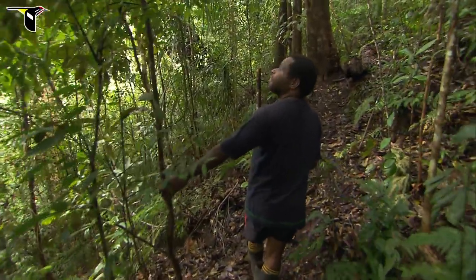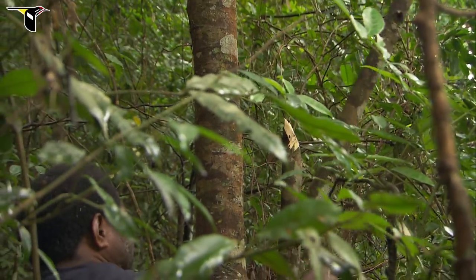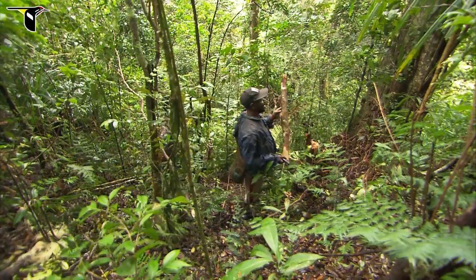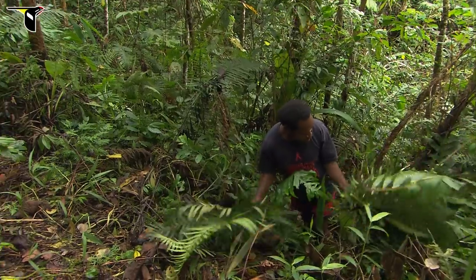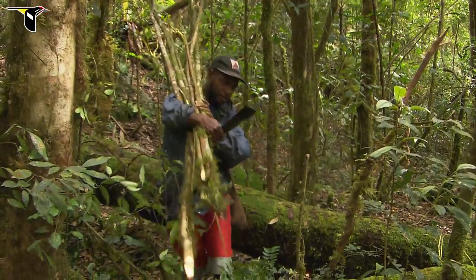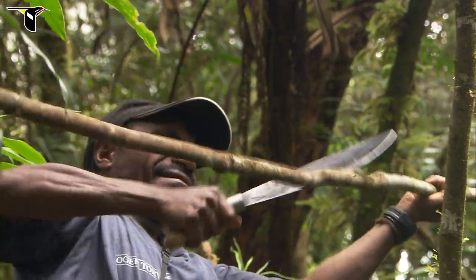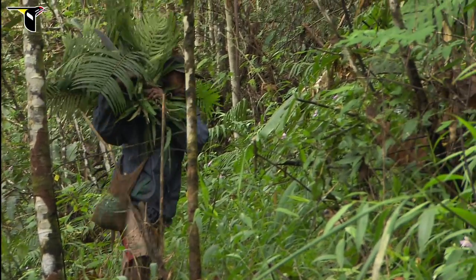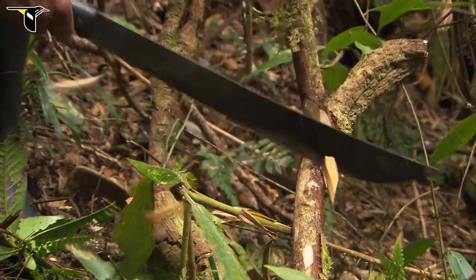The guys we'd be working with would just immediately disperse into the forest, and you'd hear the whacking sounds of their machetes as they're taking down small saplings or palm fronds. Within moments they're all coming back with big armloads of materials. The key tool in that process is the machete — there isn't anything they can't do with a machete. It is like the duct tape of the jungle tools; there isn't anything that can't be fixed or made with a machete in hand.